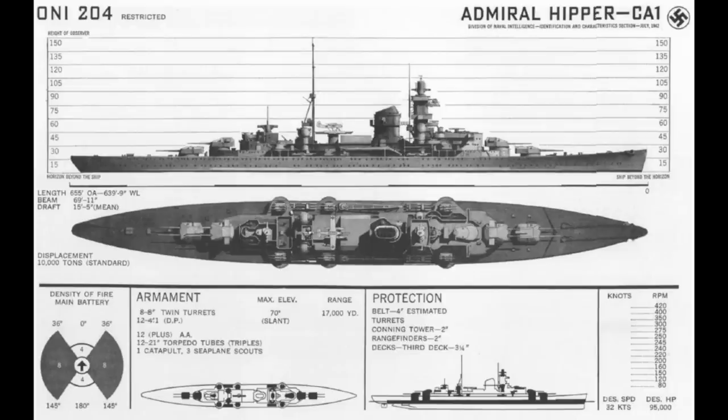Capable of 32 knots, the armament of the ships consisted of four twin turrets equipped with 8-inch guns, with two turrets super-firing forward and a matching pair aft. The secondary battery had 12 dual-purpose 4.1-inch guns in twin mounts, with a dedicated anti-aircraft armament of 12 37mm and 8 20mm guns. Wartime service would see a variety of additional 40mm and 20mm guns added to the ships in service, often with a 37mm removed to make room.